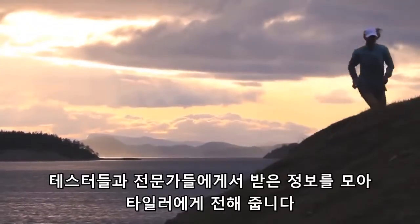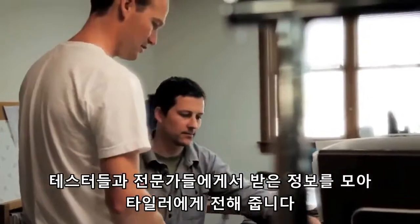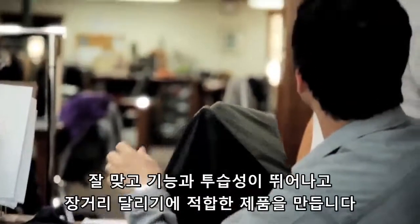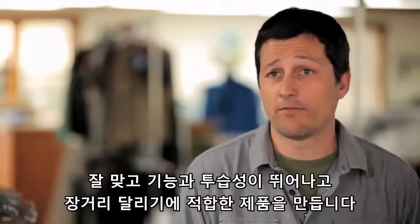To get this information back from the testers and athletes, I'll generally forward that along to Tyler. Working with Tyler is key in that he's really building the line — it needs to fit well, it needs to be functional, it needs to be breathable and able to accommodate those long-distance types of runs.